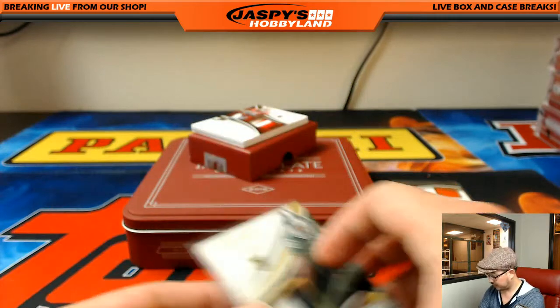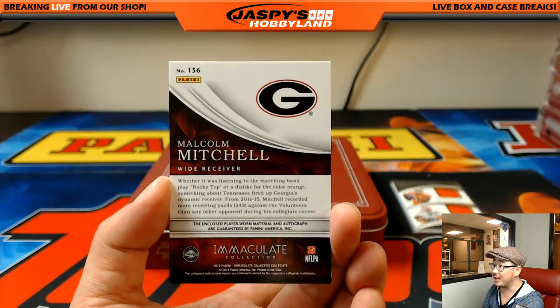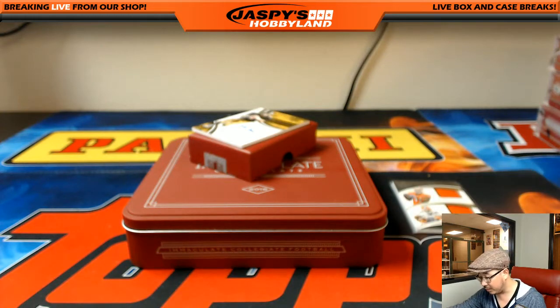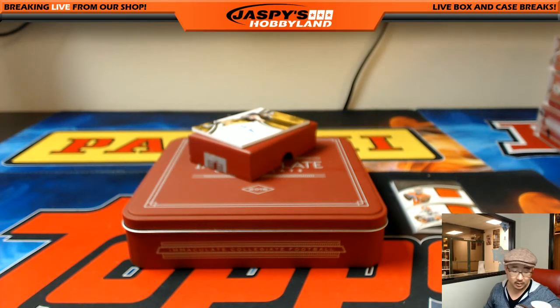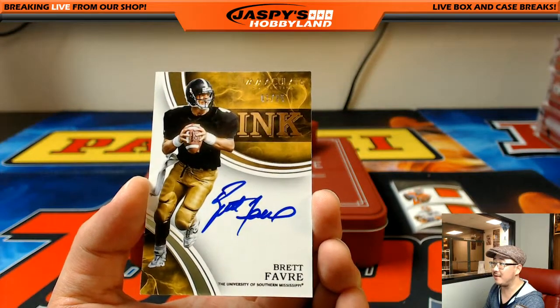Malcolm Mitchell — still with the Patriots, right? We've got a great one coming up, folks. Take a guess — remember, college uniform. This is numbered 1 out of 25. The Malcolm Mitchell Patriots card goes to Joe P. But wait — 1 out of 25, on-card autograph. Chat guesses: Rodgers, Brady, Wentz, Goff. This quarterback is from the University of Southern Mississippi. I think we all know now — 1 out of 25 — Brett Favre.